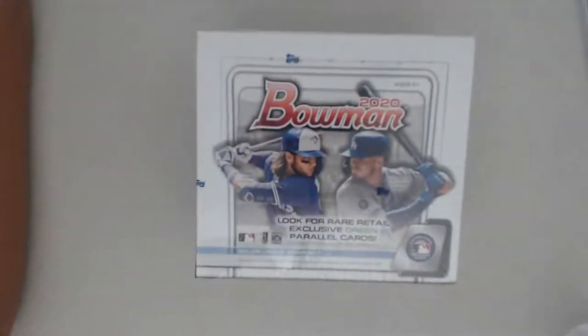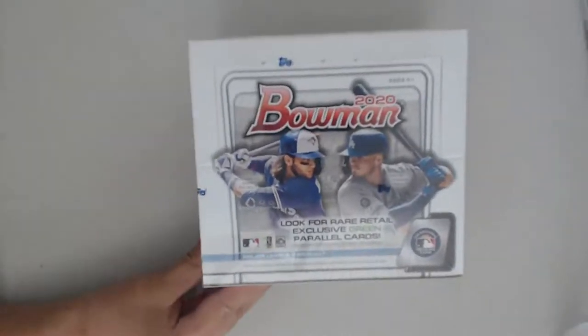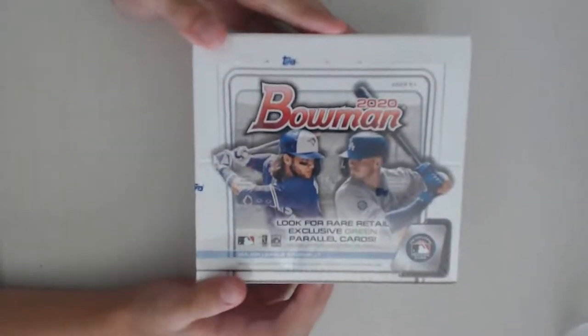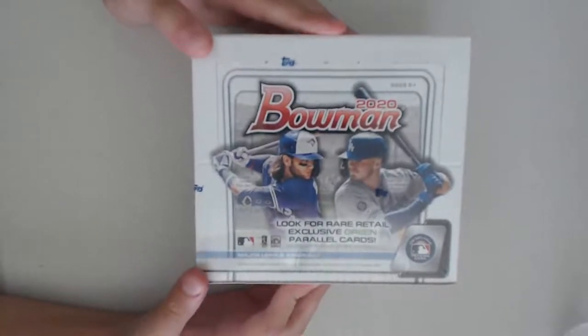Hi everybody, welcome to YSL Soccer and Breaks. Today we are opening a hobby box of 2020 Bowman retail. We are looking for Jason Dominguez, Bobby Witt Jr., maybe a Jason Dominguez autograph 101.